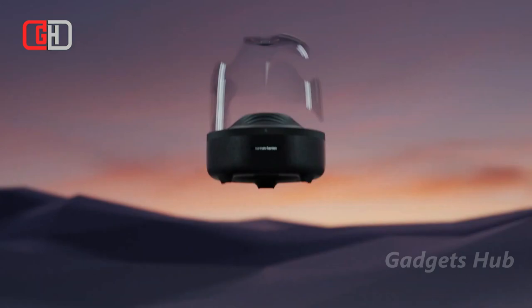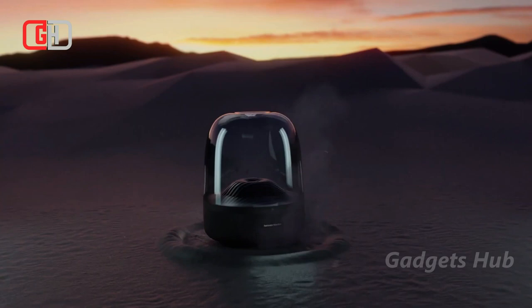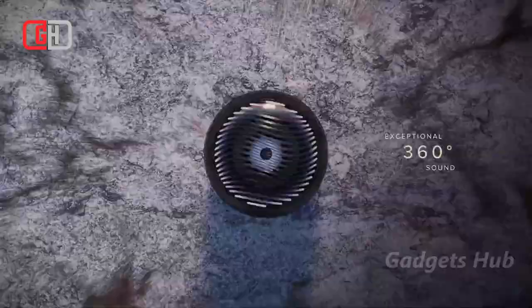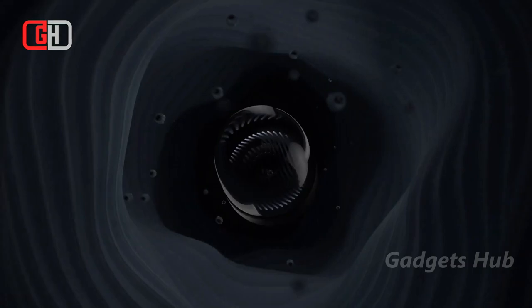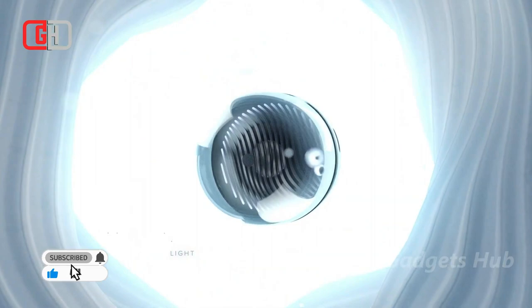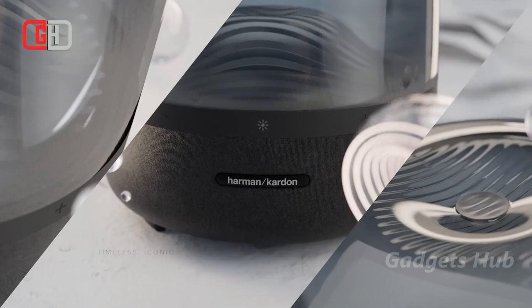Elegant and distinctive, the Harman Kardon Aura Studio 3 ambient lighting speaker acts as a modern statement in your home. The Aura Studio 3 emits 360-degree audio, so everyone in the room can immerse themselves in the listening experience. Its dome design will blend in beautifully with any decor in all rooms, and it's as stunning to look at as it is to listen to. The elegant ripple effect lighting creates a tranquil ambience that's fitting for when guests visit or you want to unwind by yourself. Moreover, you can switch to the water-wave ripple movement effect to experience music beyond your ears.